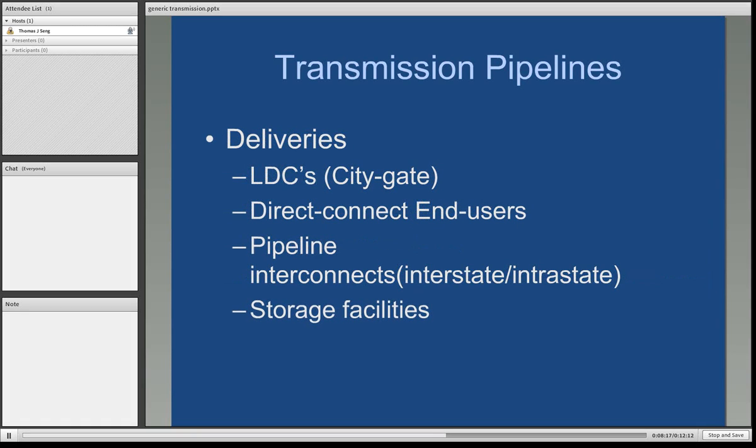We then have the deliveries or the takeaway — these are the places that the transmission pipelines will ultimately deliver natural gas. We refer to gas companies as local distribution companies, or LDCs. The point of delivery between a transmission pipeline company and an LDC is referred to as the city gate. There are multiple end users directly connected to the transmission lines — one primary example is power companies where power plants are tied directly to the transmission pipeline. Pipelines are also all connected through a grid system where one pipeline delivers gas to another pipeline. Gas that is stored underground is delivered to the storage facility by the transmission pipeline company.